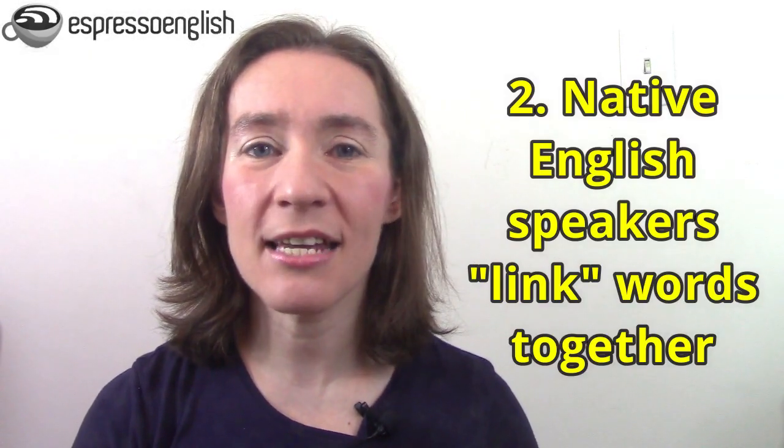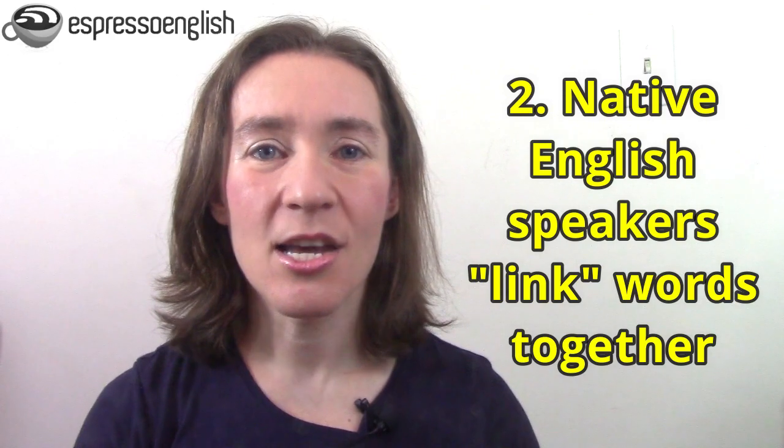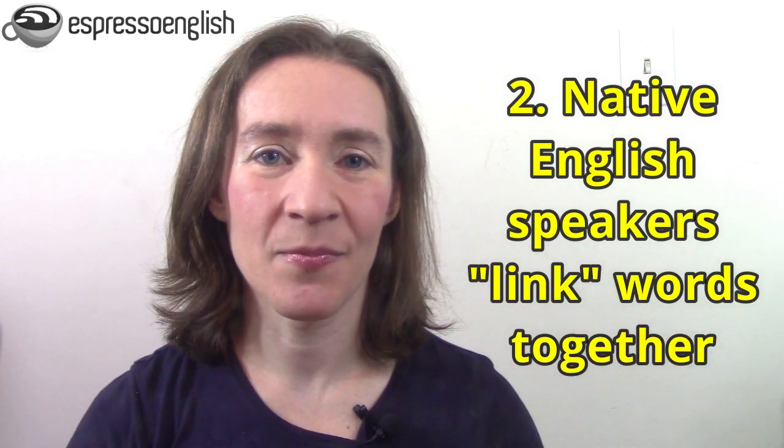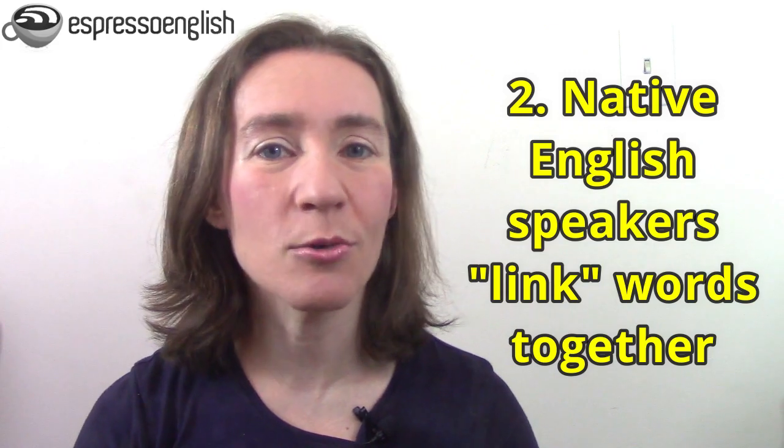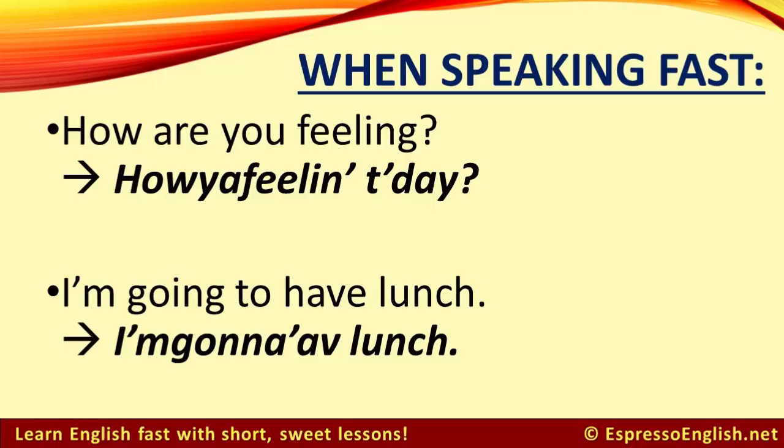The second reason that listening is difficult is that when native English speakers talk fast, we link the words together. We often connect words when speaking fast and don't pronounce every individual word clearly. So the question 'How are you feeling today?' often sounds like 'Howareyoufeelin today?'